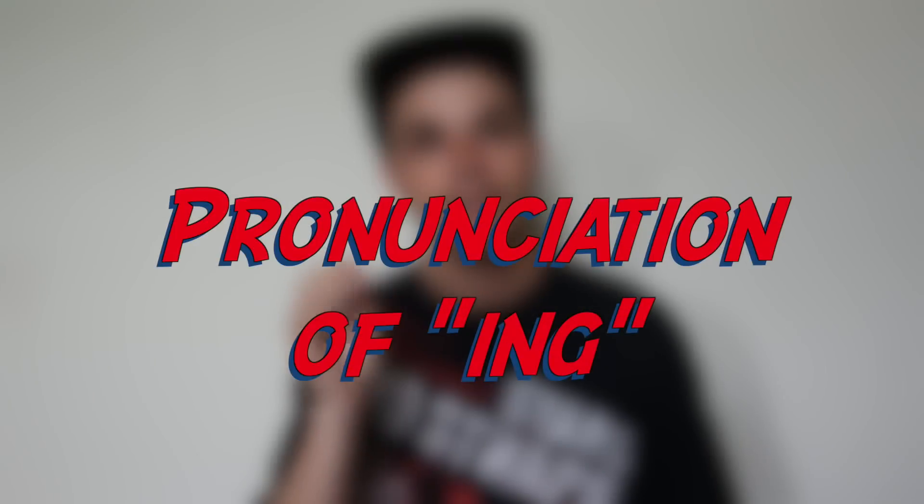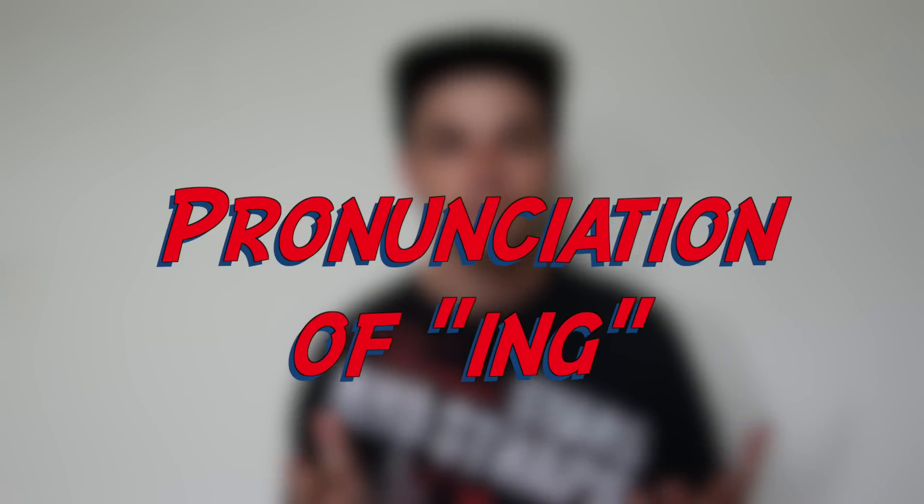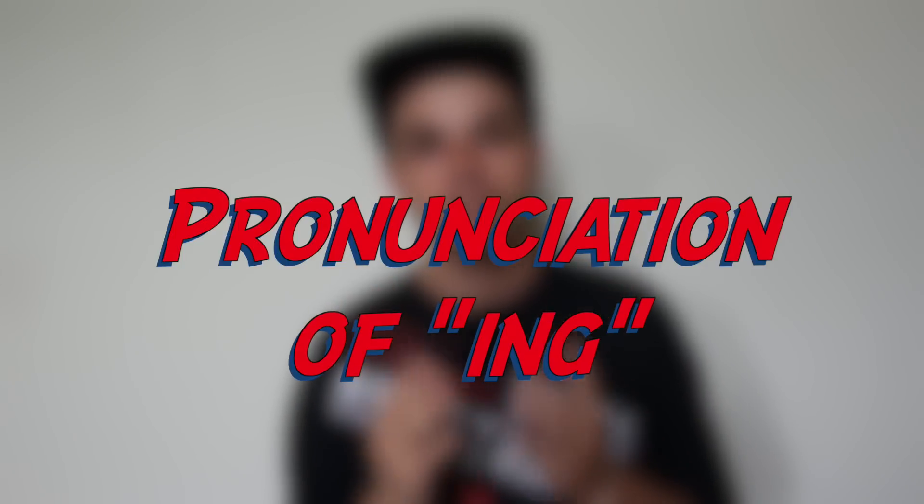Hey guys, Chris and Mary Coast with another video for you. Today we're talking about the verb ending -ing. Now sometimes people ask me, how do you pronounce it correctly? Is it 'ing'? Is it 'in'? How do you pronounce this ending? Well I'm going to tell you today that there are three different ways that you might pronounce it, depending on the situation. Usually when we speak, we pronounce this ending 'ing'.